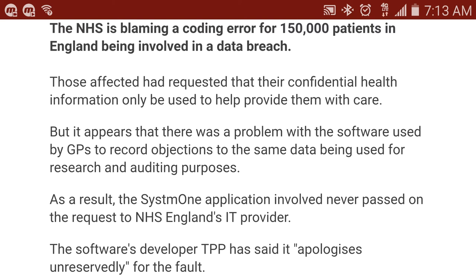It only takes one wrong click, one wrong signature, and things can go wrong. This article goes into detail saying that those affected had requested that their confidential health information only be used to help provide them with care. And we all know that's not how this works. It appears that there was a problem with the software used by the general practitioners to record objections to the same data being used for research and auditing purposes.